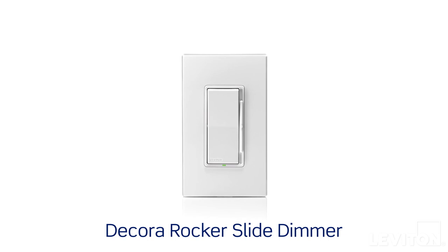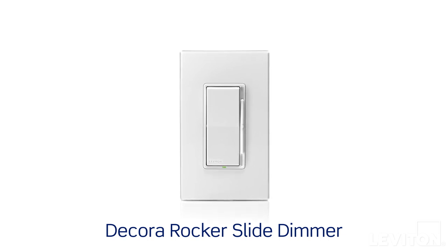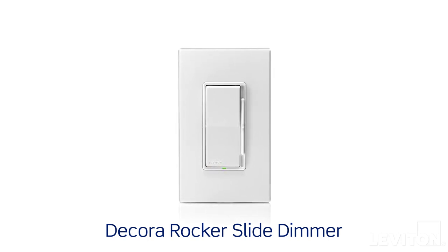For full-range dimming without smart functionality, take a look at our Decora rocker slide dimmer. It features contemporary style and a slender slide bar for precise control at your fingertips.